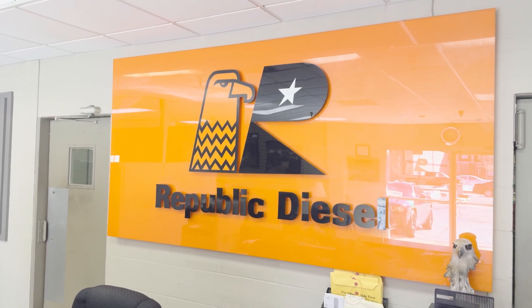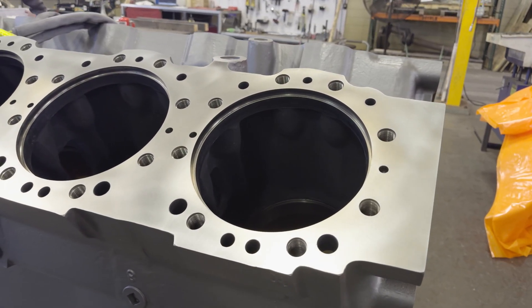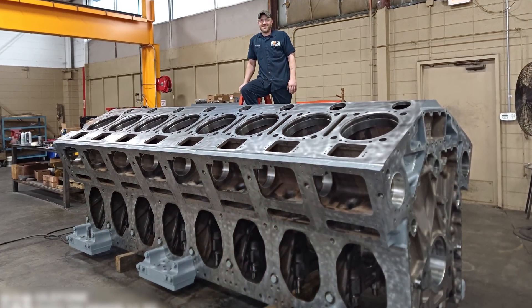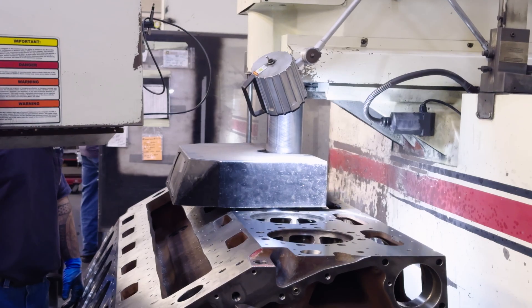At Republic Diesel, we are an industrial diesel engine machine shop specializing in large diesel engines, mainly from coal, natural gas, and oil industry. In those markets, we kind of say the bigger the better — we want the biggest engines that run in each of those markets. Our goal here is to machine components back to a spec where the engine can be rebuilt.